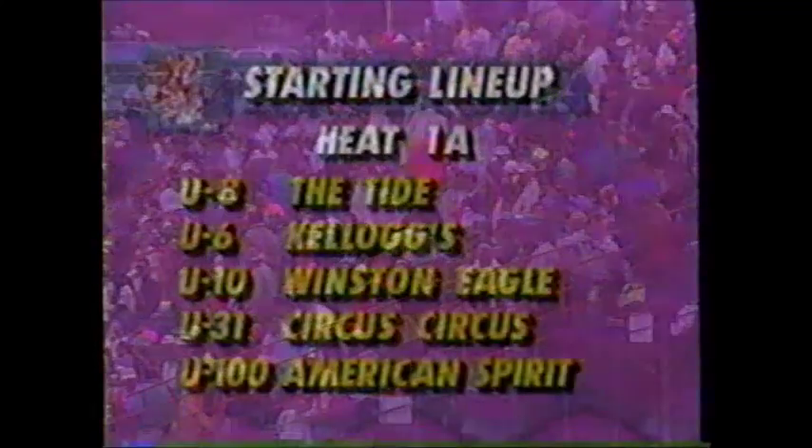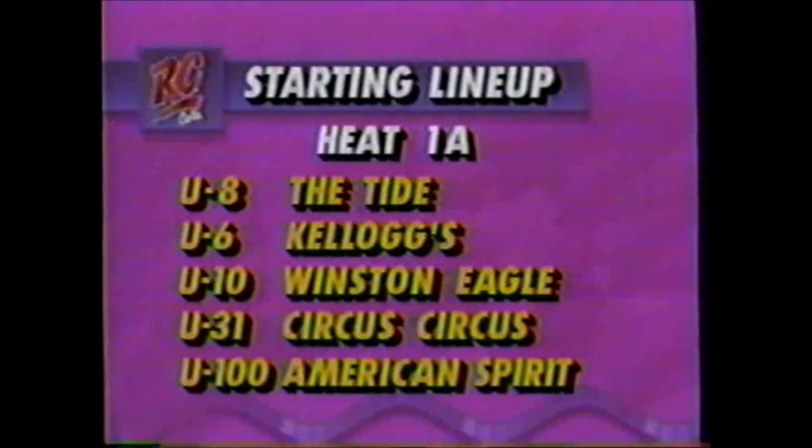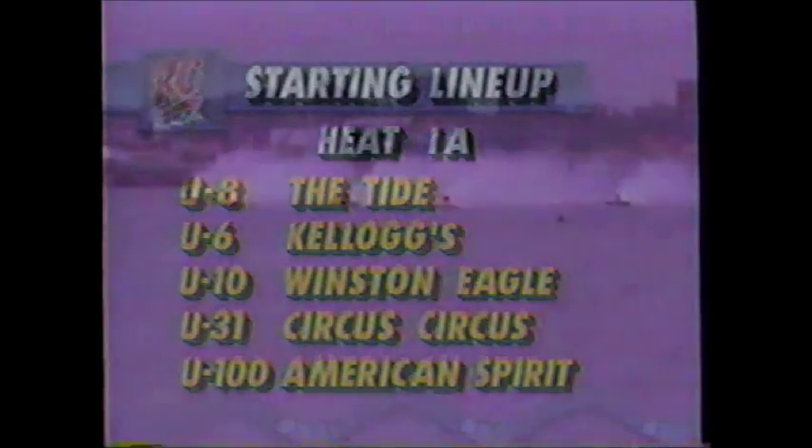You can see it was a little bit on the cool side yesterday by the jackets the fans are wearing here in Detroit, but it won't affect the drivers. Lane number one, the Tide boat, Kellogg's Frosted Flakes; lane two, Winston Eagle; lane three, Circus Circus; lane four, Art Vans, American Spirit.